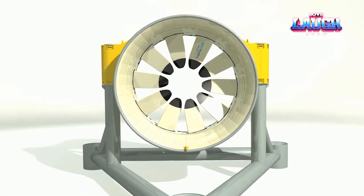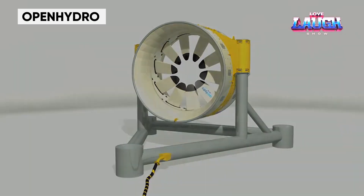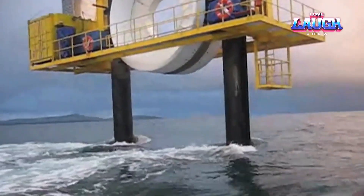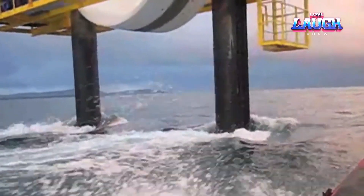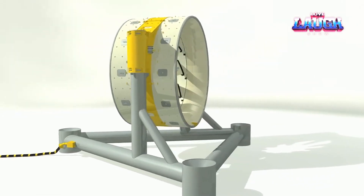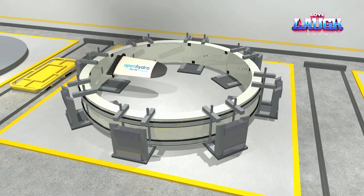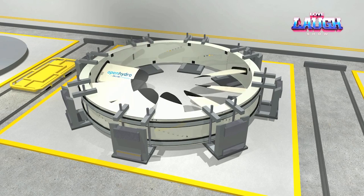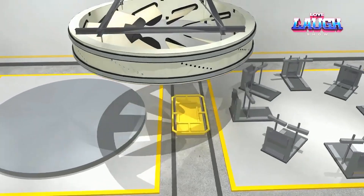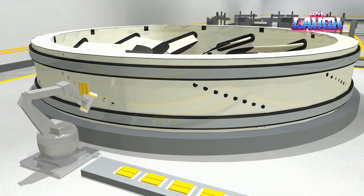Continuing our journey into renewable energy, we set sail to Open Hydro — North America's largest tidal power plant off Canada's coast. Imagine a structure towering five stories high, weighing a thousand tons. This isn't just another behemoth; it's a green giant generating a staggering 16 megawatts of electricity, enough to power a small town. This marvel of engineering is the product of Irish company Open Hydro and Canada's Emera, harnessing the power of the sea since November 2016.